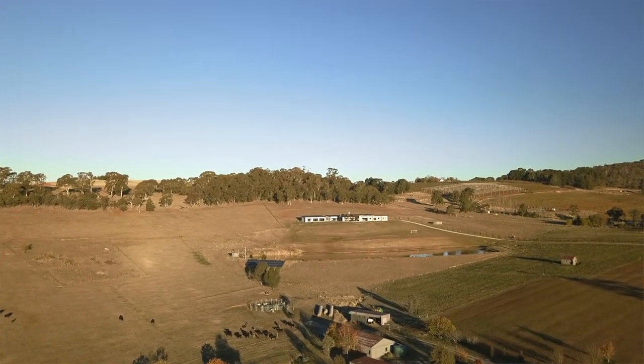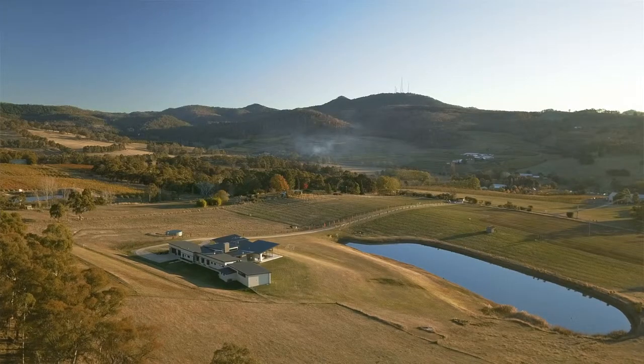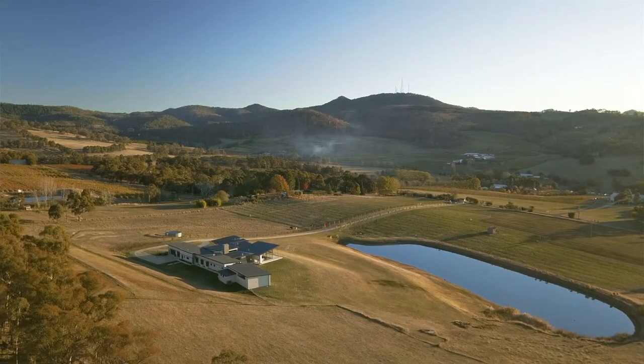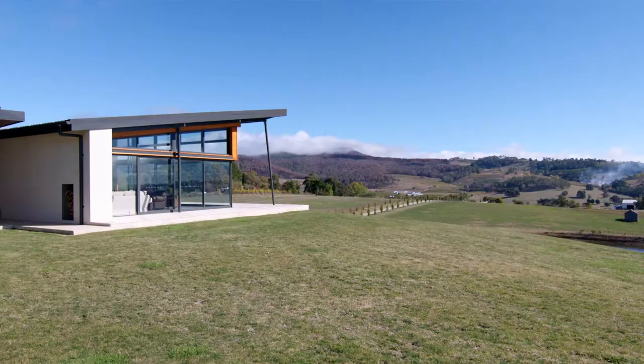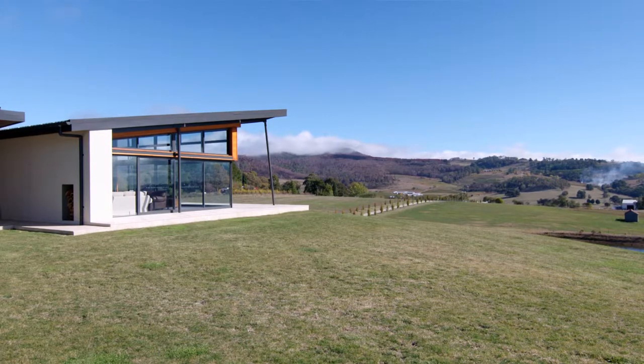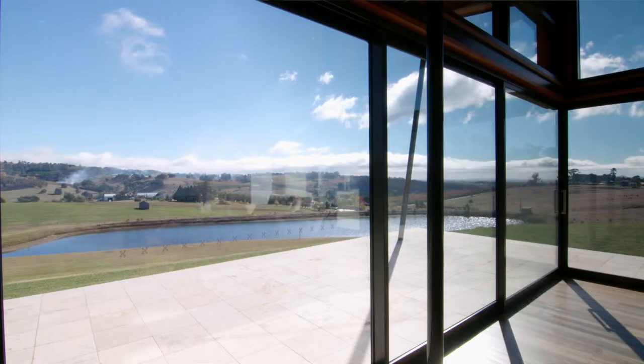We're in the Tawak Valley, which is the foothills of Mount Kanovas in Orange, New South Wales. I grew up on a farm about 40 minutes away. My wife and I had been looking for a site out of town for quite a number of years and we came up to this location behind the dam and looked at the view and thought, well, this is it.